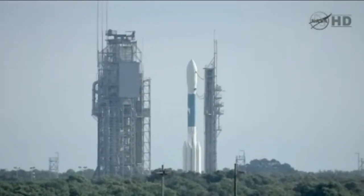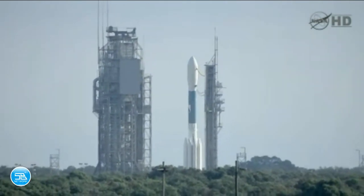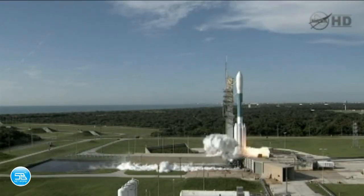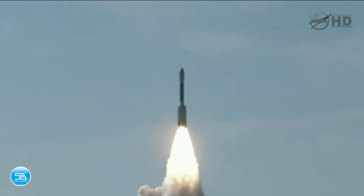15, 13, 11, 3, 4, 10, 9, 8, 7, 6, 5, 4, 3, 2, 1, 0. And liftoff of the Delta II with Grail on a journey to the center of the moon.